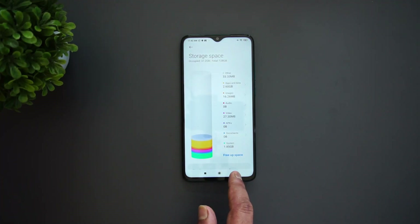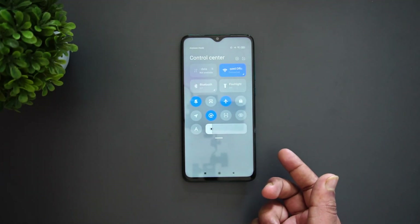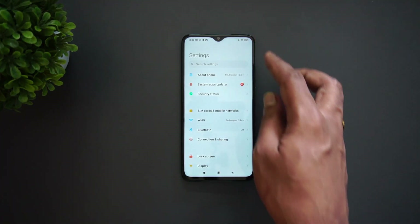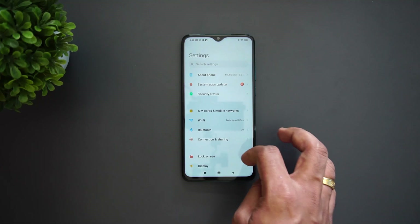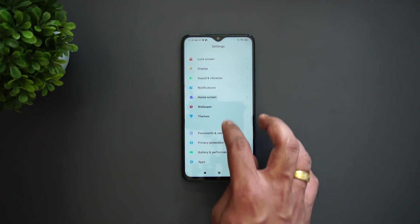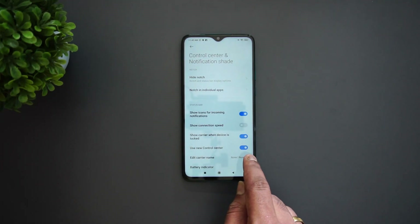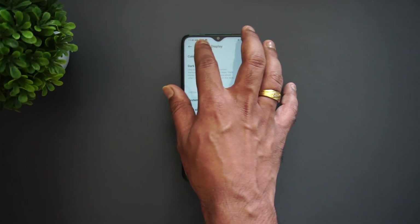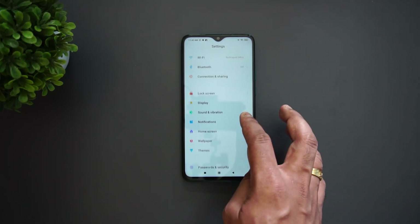This is the new UI. Going to Storage, you can see the new animation — it looks really cool. You can also see the new toggles and the notification shade. One important thing: if you're not getting the new notification and control center, go to Display, then Control Center and Notification, and enable 'Use new control center.' That's the new control center.